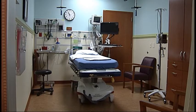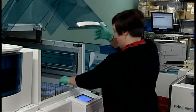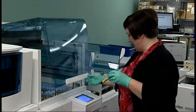This is where it starts. Each specimen gets a unique accession number based on the patient's name and date of birth. This will allow technicians to track your specimen throughout its journey in the lab.